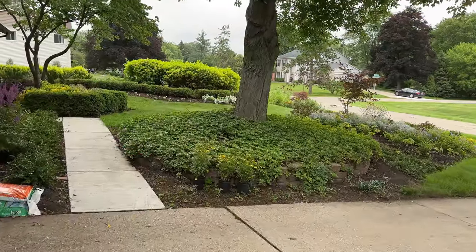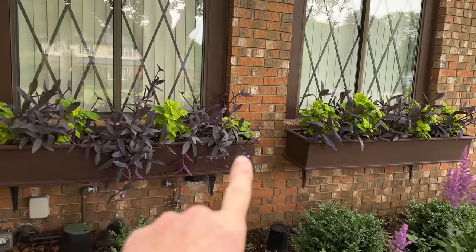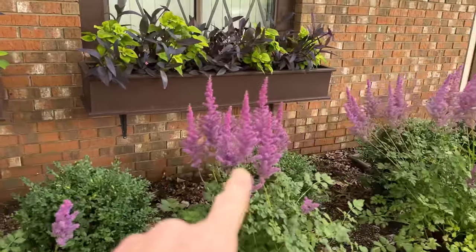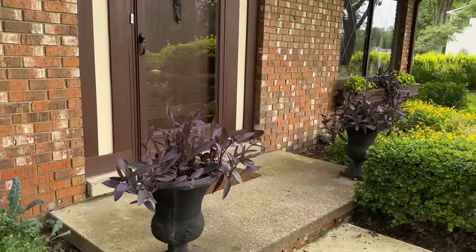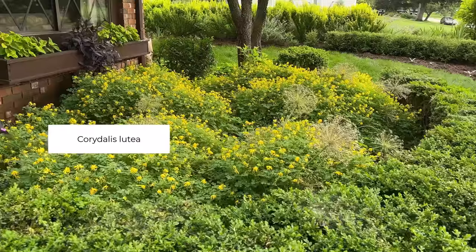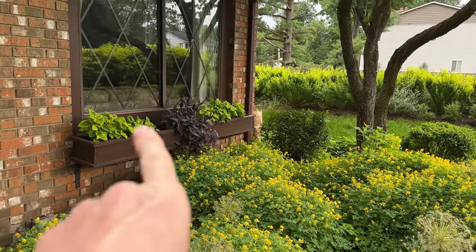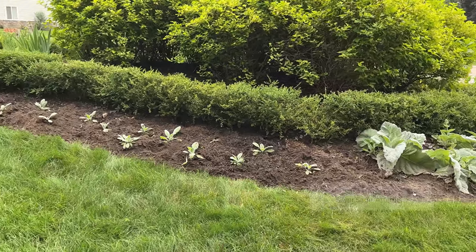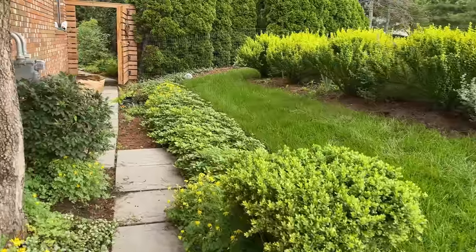That brings us back around to the front border. The window boxes are starting to fill out — these are purple heart plants that I saved cuttings from the previous season, and coleus plants that I grew from seed. I've got some astilbe planted in the front, and more purple heart in the urns. This front section is filled with yellow fringe-leaf bleeding heart, the Corydalis lutea. I've also got the bright chartreuse coleus with purple heart plant, silver sage, and new silver sage seedlings that I want to fill in along the whole side.